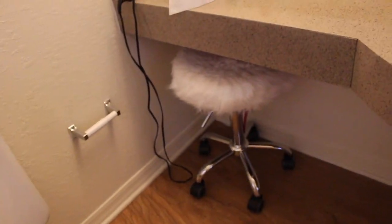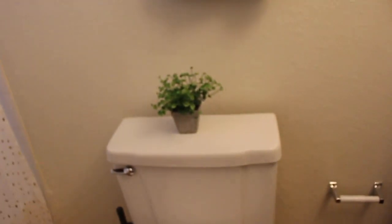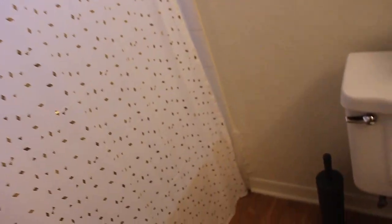Down here we got a stool so I can sit there and do my makeup, kind of like a vanity. Got another fake plant, got a towel, got a little toilet brush thingy. Got this rug. Got my beautiful shower curtain. I'm gonna show you inside the shower — oh my gosh, it's white tile. I got a little scrubby down there, I got some products and some more products.